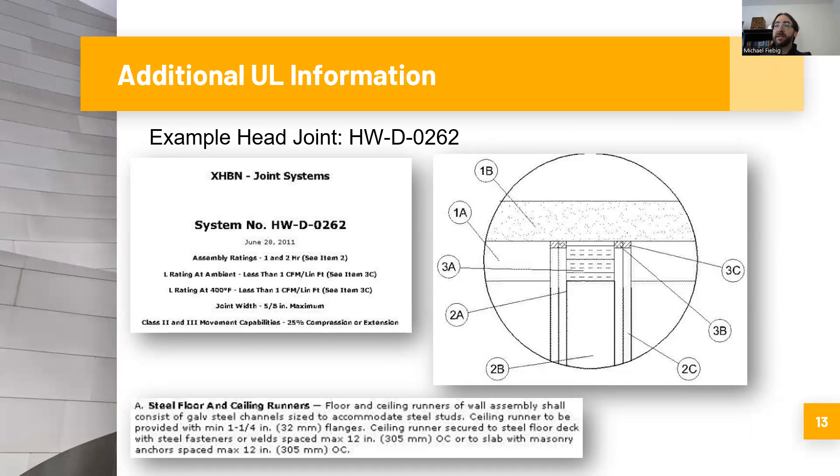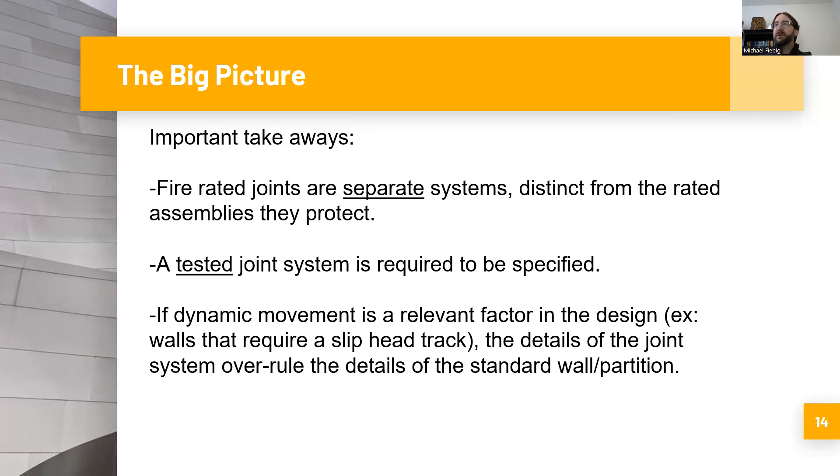So in this case, the proper detail would include a specification of fasteners every 12 inches on center, not 24. This is very important for architects, designers, contractors, and builders working on projects with fire rated walls and head joints — make sure the proper system is being installed. Key takeaway one: fire rated joints are separate systems distinct from the rated assemblies that they protect. They have to be individually specified for any given project to the same degree that the actual rated partitions and assemblies have to be.